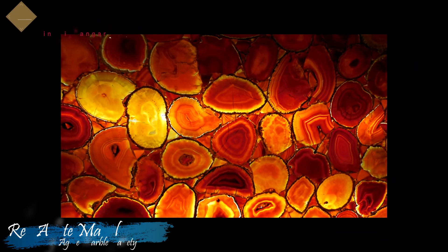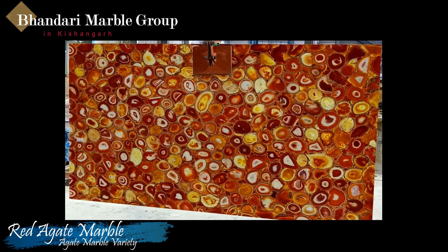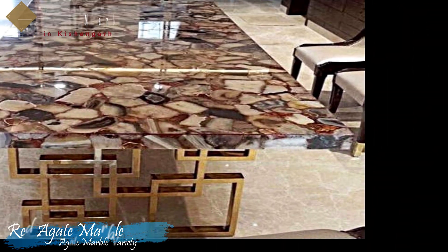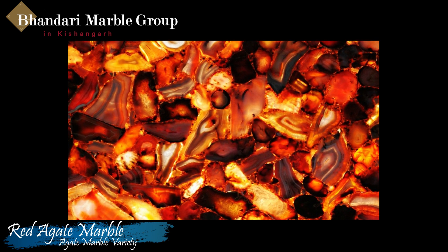Red Agate slabs are manufactured by gluing a lot of smaller red agate slabs together. The result is striking large semi-precious slabs that can be backlit thanks to the transparency of the gems. This is a very rare, unique and luxurious product.